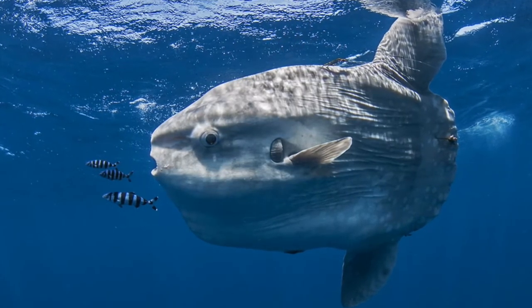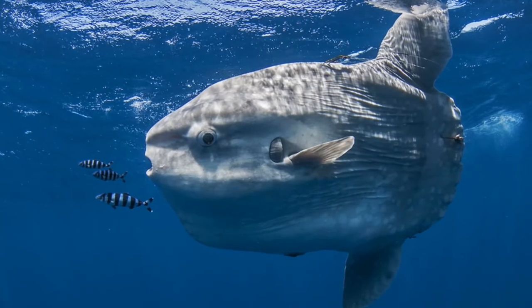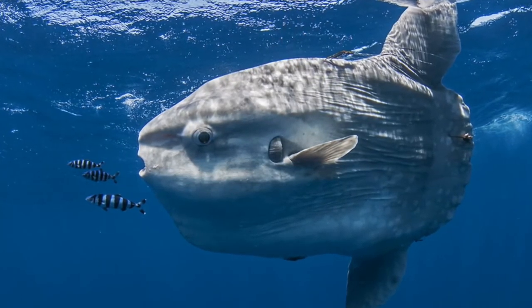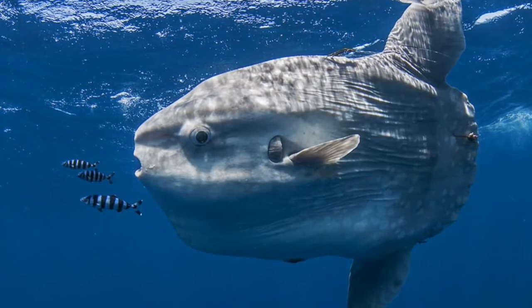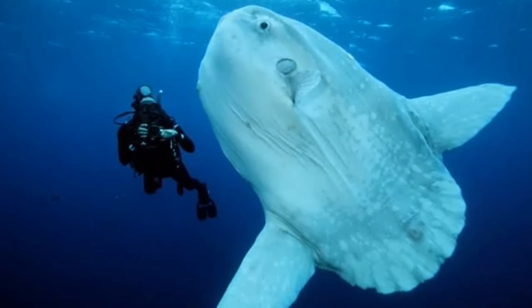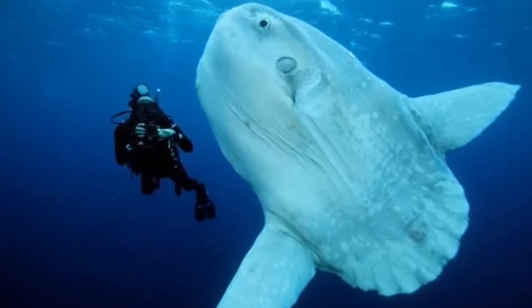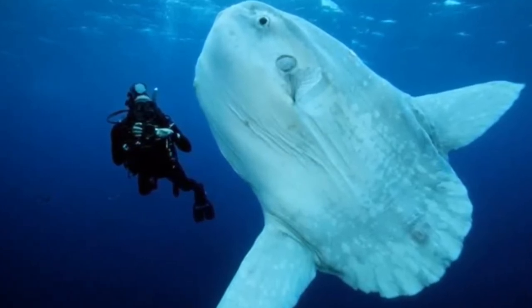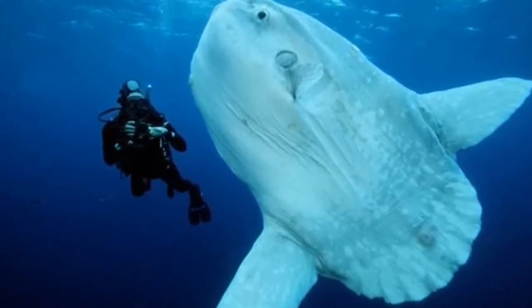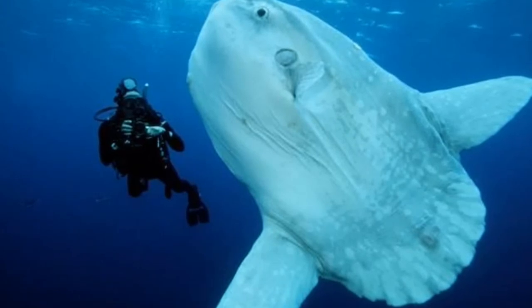There are a few theories about why sunfish do this. They often undertake long, deep dives in cold water in search of their favorite prey, and may use the warm sun at the surface to reheat themselves and aid digestion. The fish may also use warm, oxygen-rich surface water to recharge their oxygen stores, and they may visit the surface to attract seabirds or cleaner fish to clean their skin of parasites. Some sources suggest the fish wave their fins to attract birds.